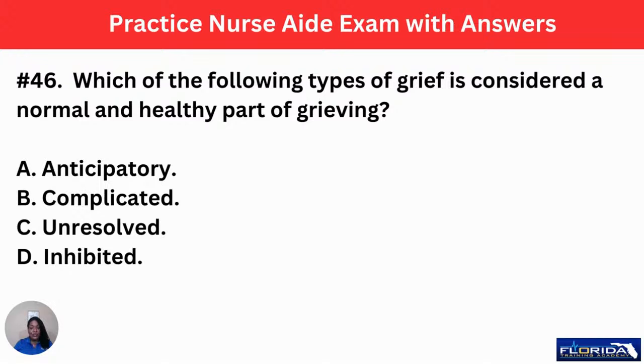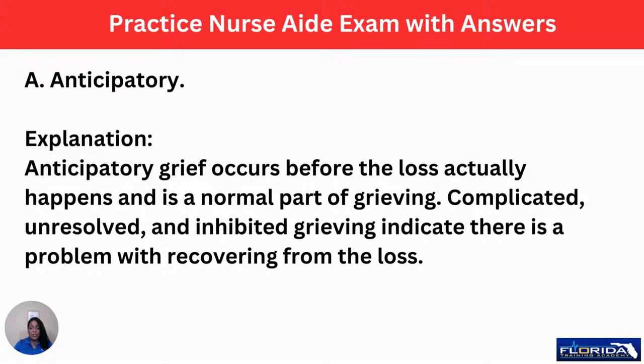Number 46: which of the following types of grief is considered a normal and healthy part of grieving? A, anticipatory. B, complicated. C, unresolved. Or D, inhibited. The answer is A, anticipatory. Anticipatory grief occurs before the loss actually happens and is a normal part of grieving. Complicated, unresolved, and inhibited grieving indicate a problem with recovering from the loss. For example, if someone's mother is in chronic pain from cancer and has signed up for hospice, you may experience grief beforehand — anticipating the loss — and that would be normal grieving.